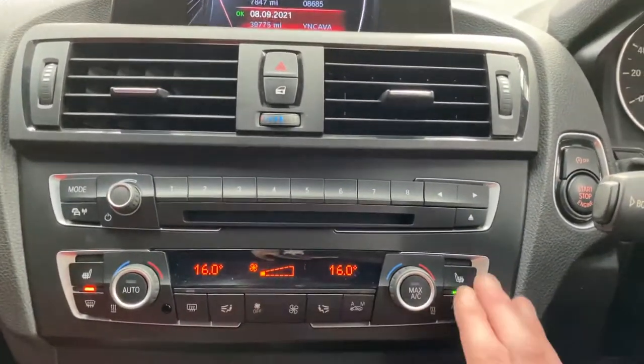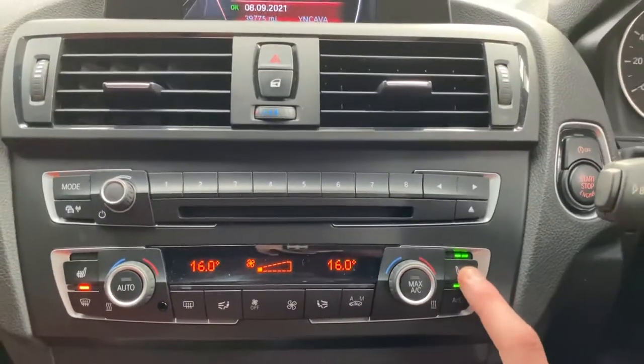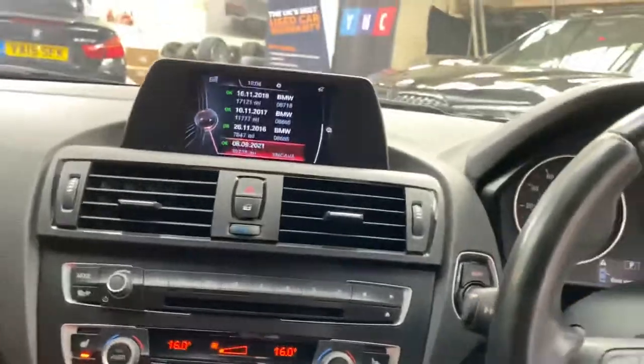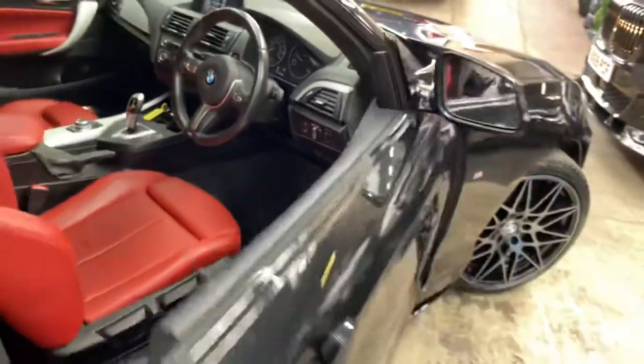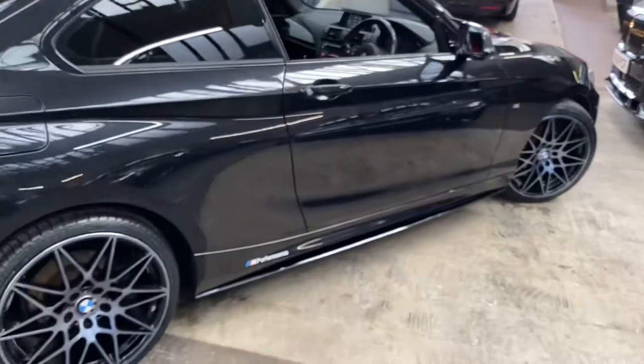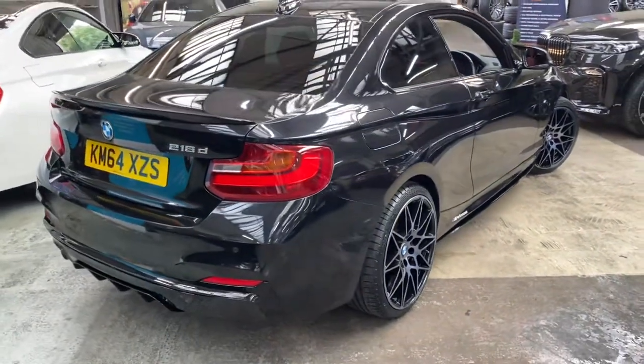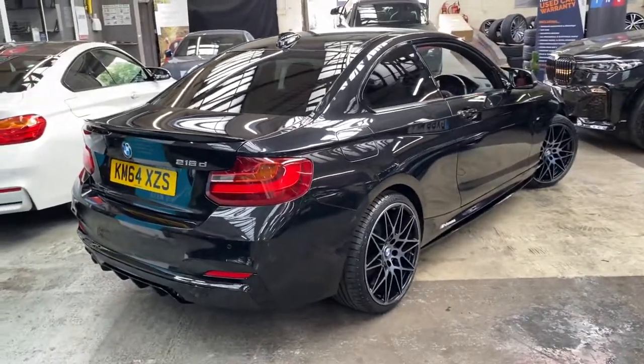Dual climate controls with front heated seats. That's a look around this very impressive two series here at Your Next Car. For any further information please see the links in the description where you can view all prices and funding options available. Thank you and goodbye.